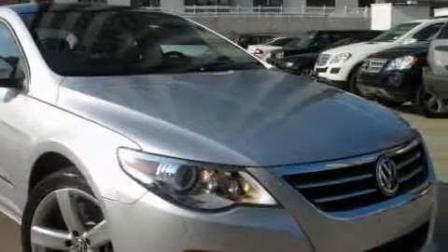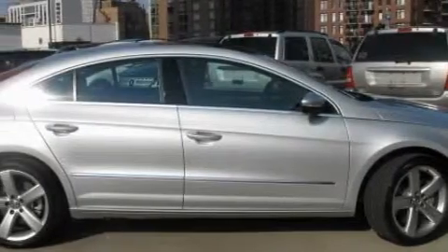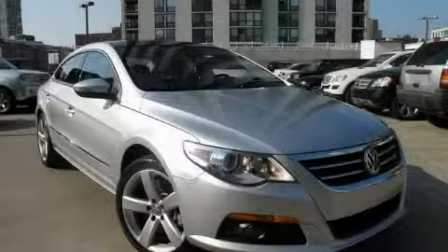This Volkswagen has had only one owner, and it qualifies for the Carfax buyback guarantee. Contact us today and schedule your opportunity to see this car in person.